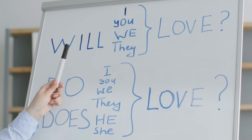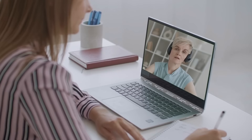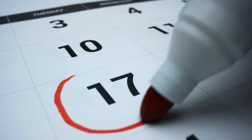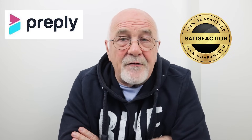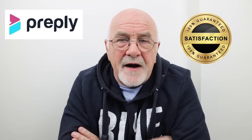In-person learning, on the other hand, can be both expensive and complicated. Preply connects you with real people — expert tutors who can offer customized guidance and support to help you achieve your language learning goals. With the convenience of online lessons, you can take classes anytime and anywhere that suits your schedule. With Preply's 100% satisfaction guarantee, they will also replace the first teacher for any reason if it doesn't meet your requirements.